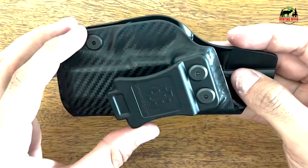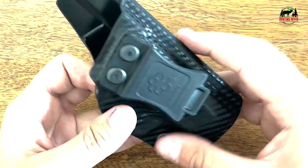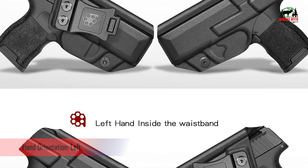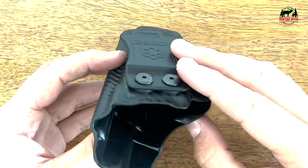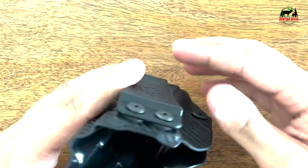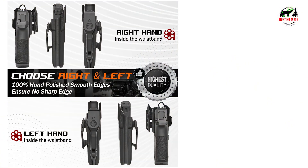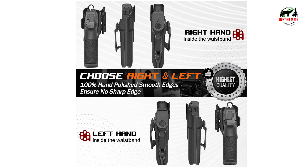Adaptable design for faster draw — adjust the 1.75-inch belt clip's angle between 0 to 30 degrees using the included hex key, whether it's appendix, strong side, behind the hip, or cross-draw. With its secure hook, it ensures solid stability during faster draw and retention. The holster tightness can also be adjusted using the hex key included in the accessory.